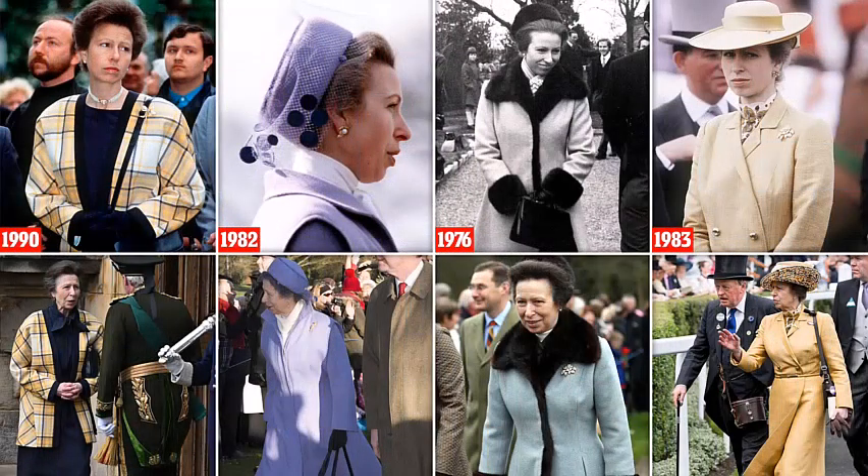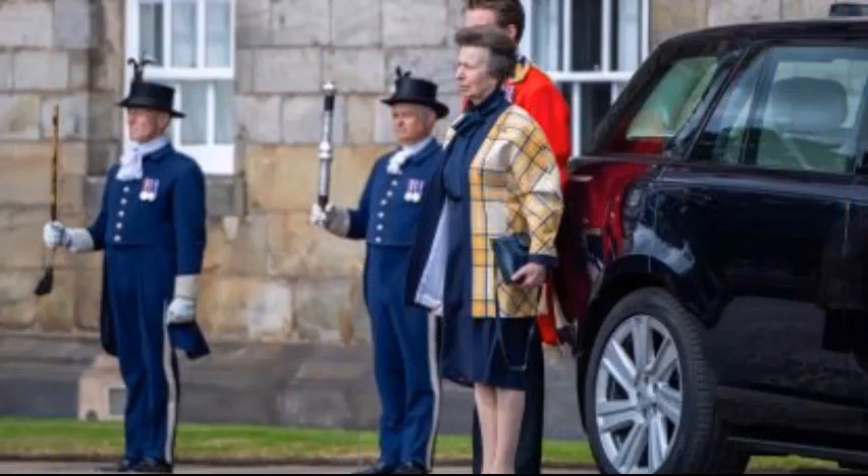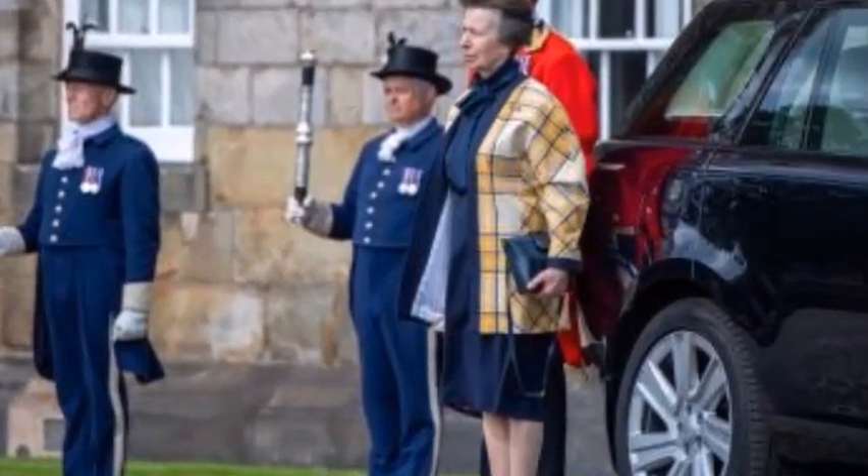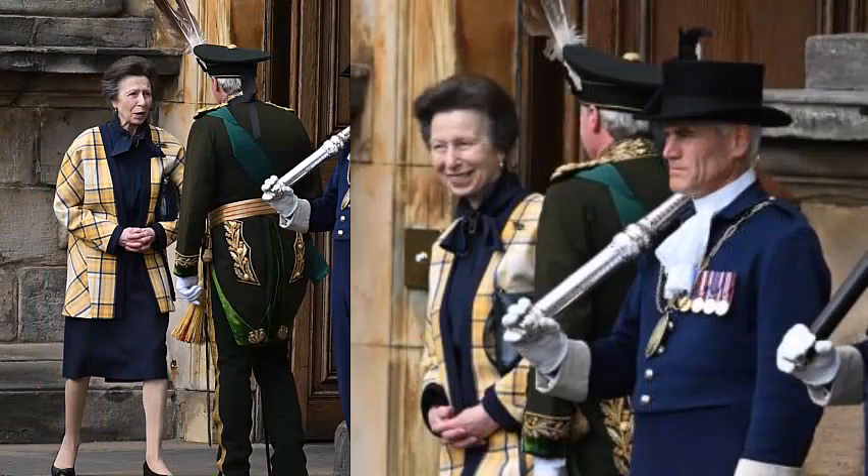It was a blazer that made quite a statement, and in more ways than one. When Anne, the Princess Royal, stepped out for the recent Scottish celebrations of her brother's reign in a bright yellow and navy plaid jacket, even the most casual of Windsor watchers might feel they had seen it somewhere before. And they are right, for the yellow and navy tartan is a gesture of pure Anne.